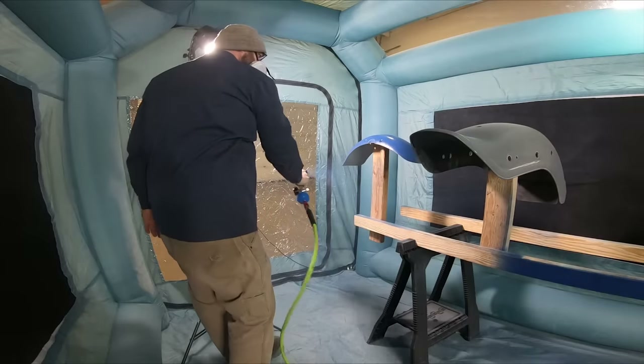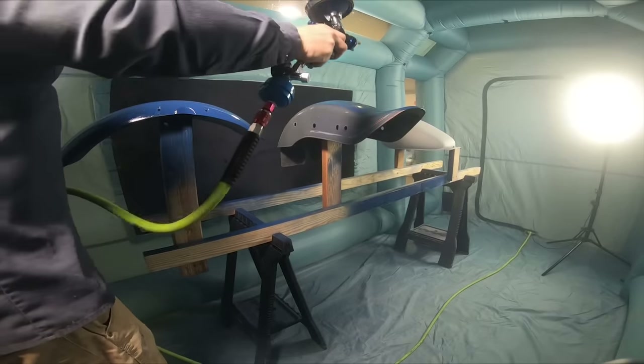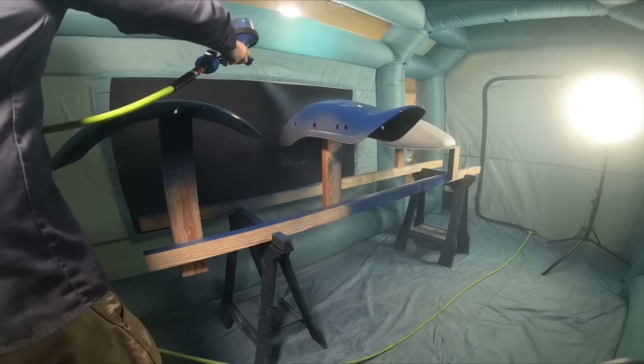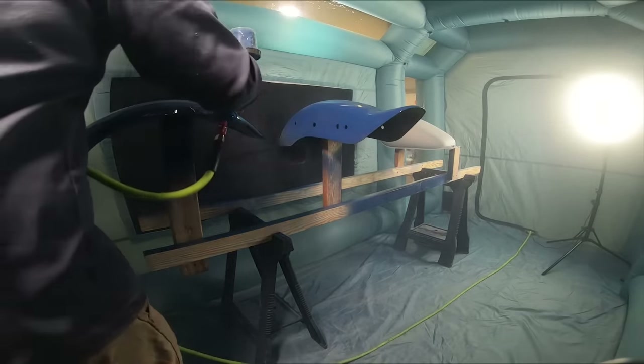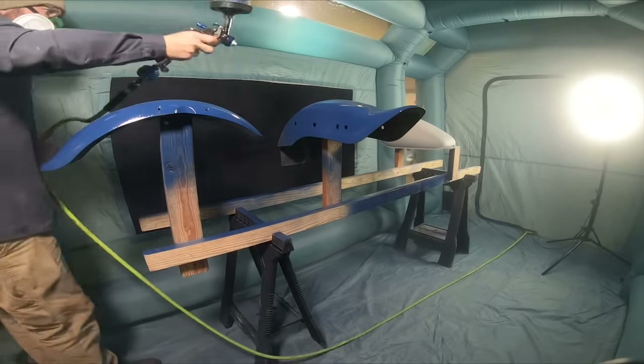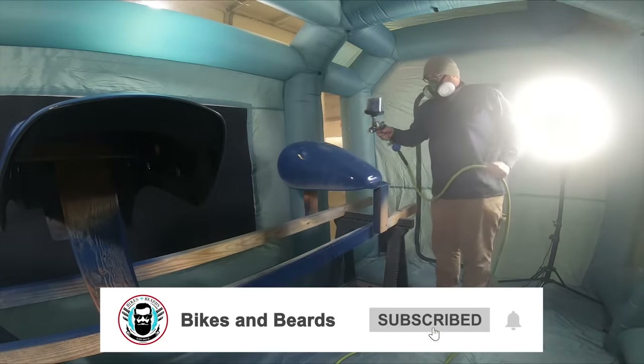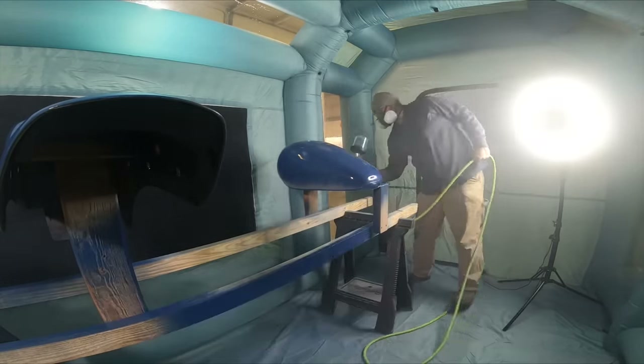Overall, we thought the paint booth was really, really cool. Next time we should get a bigger size, but for motorcycles it's perfect. The only big problem was that it needed a little more ventilation — if you put a couple of box fans on both sides of the vents, it's going to be a whole lot better. Other than that, I thought it was pretty cool. Guys, thank you so much for watching — we'll see you next time. Subscribe.